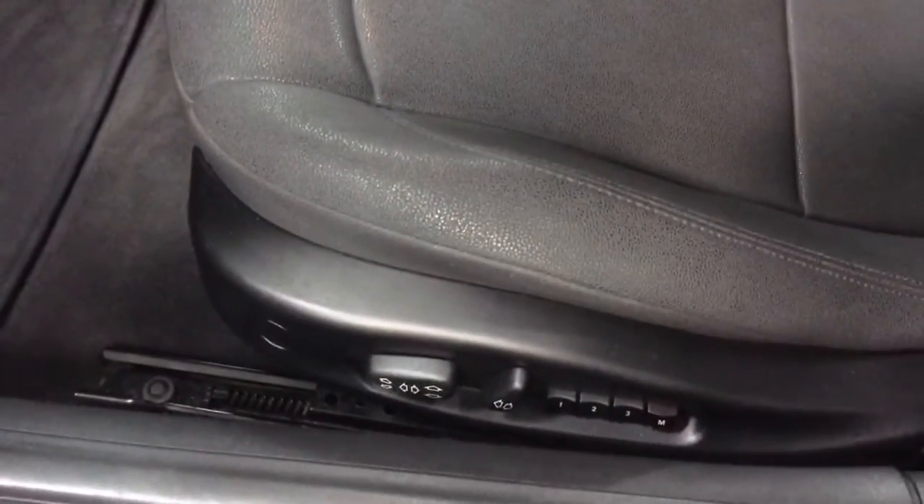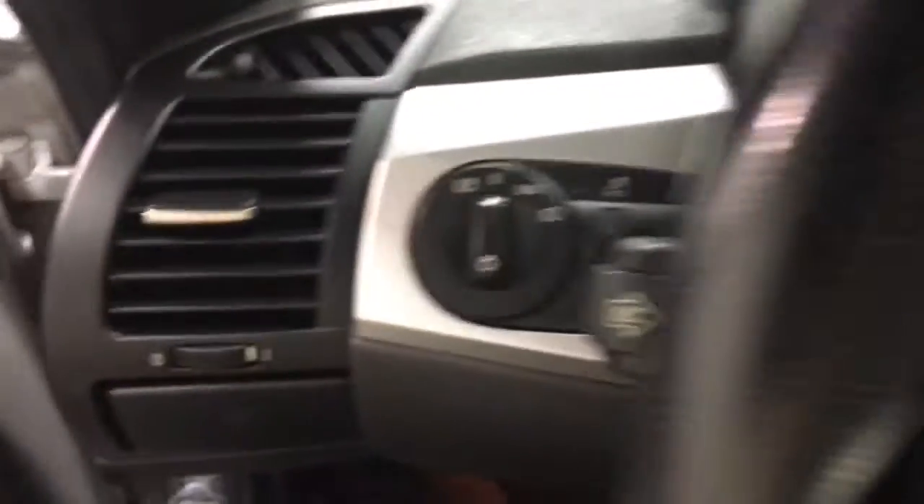Let's climb in and see the interior. Here we have the three-position memory on the power seats, as well as your power windows, power mirrors. This would have the business class sound system in it.